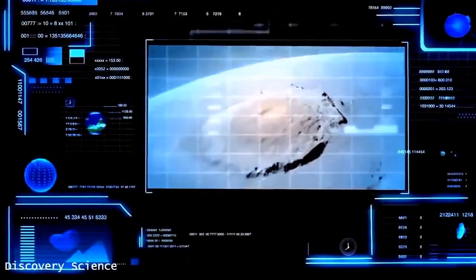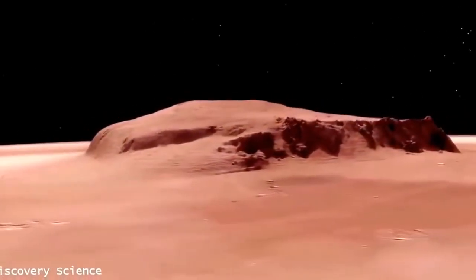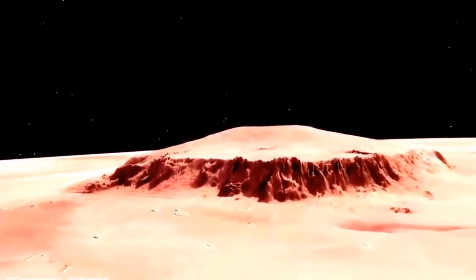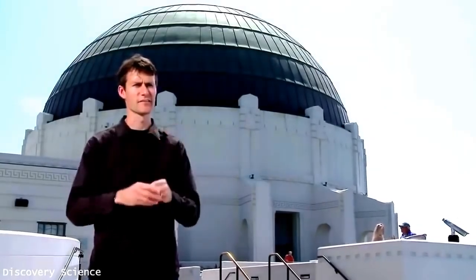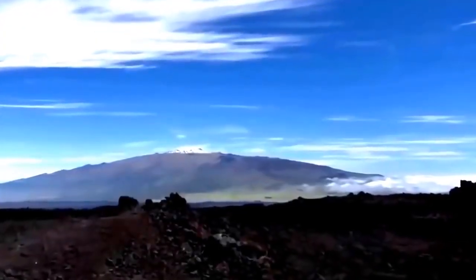Olympus Mons is located in the Tharsis Bulge, a region on the Red Planet that's home to other massive volcanoes. If you climb the 13 miles to its summit, you could take in a view of the very edge of the Martian atmosphere. Olympus Mons is several times higher than the highest mountains on Earth, and its base is hundreds of miles across. It's been formed over billions of years by eruption after eruption, which has slowly surfaced with successive layers of lava. A hundred million years ago, hot lava rivers poured down from its peak to cover millions of square miles. Today, Olympus Mons is 100 times the volume of Earth's largest volcano, Mauna Loa, on the Big Island of Hawaii.